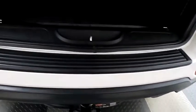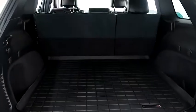Taking a look in the hatch, there's a 60-40 split on the back seat so you can fold those down if you need more room.